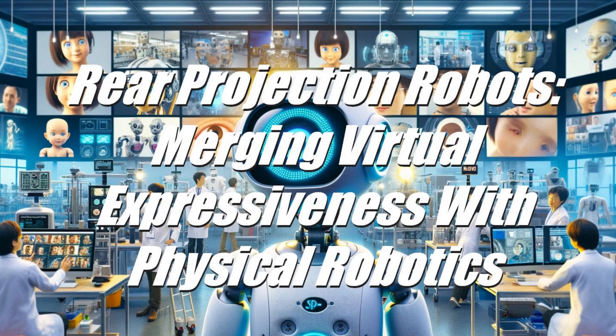Rear Projection Robots: Merging Virtual Expressiveness with Physical Robotics. The integration of rear projection technology in robotics marks a turning point in the field, merging the distinct realms of virtual beings and physical robots. This fusion has led to the emergence of pioneering companies such as Dreamface Technologies, Embodied, and Furhat Robotics, each playing a significant role in advancing rear projection robots and transforming virtual entities into tangible, interactive forms.